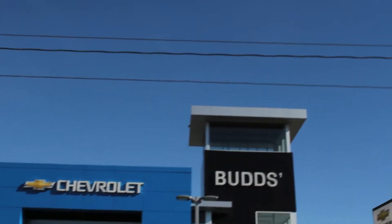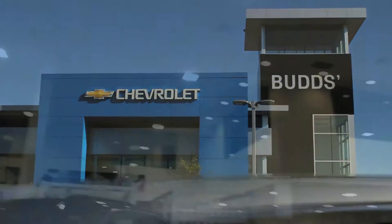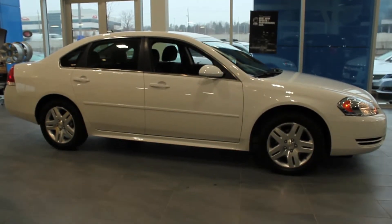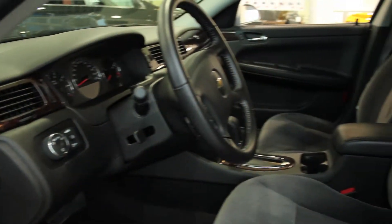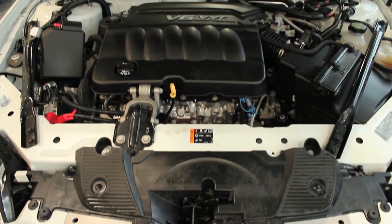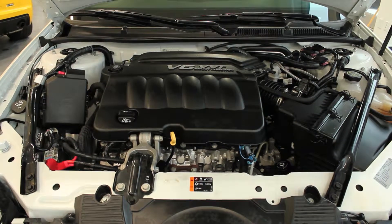Welcome to Bud's Chev. My name is Madison and today we're looking at a 2013 Chevy Impala. This sedan just arrived in our pre-owned inventory with less than 31,000 km. With a summit white exterior and an ebony interior, this previous daily rental is equipped with a 3.6L V6 engine and the LT package.